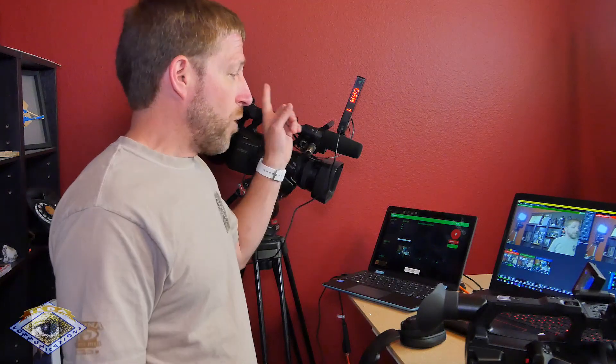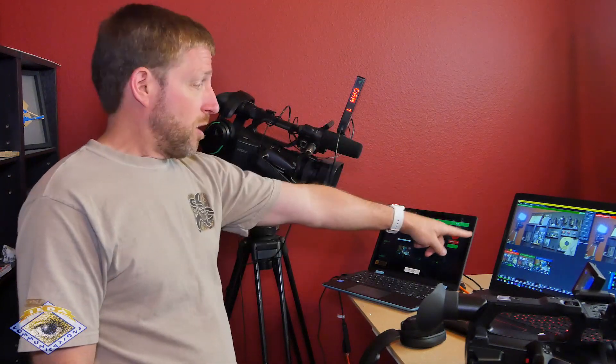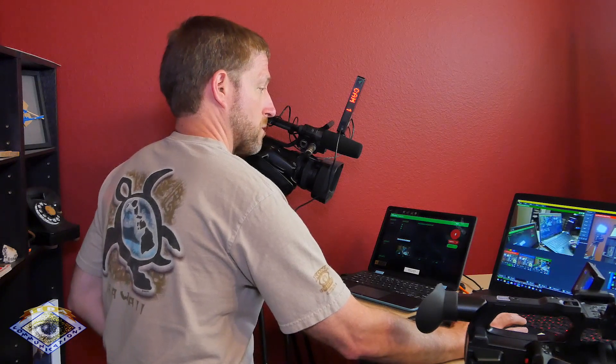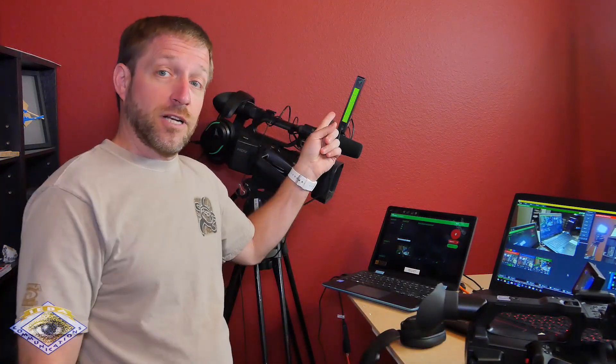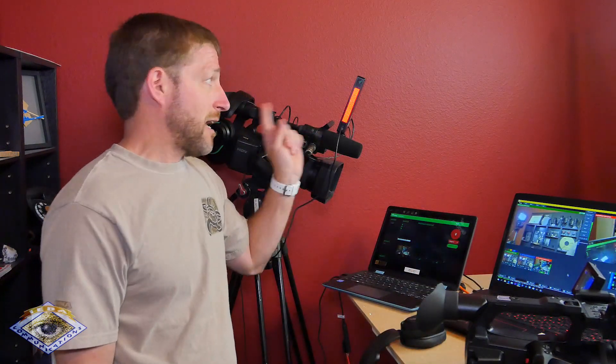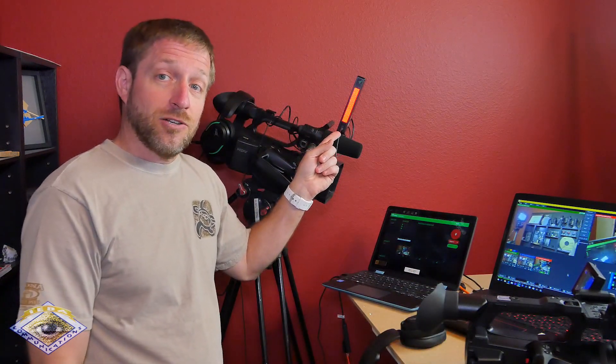In addition to that, when this camera is called up on my vMix and I put it in preview, it's going to tell me this camera is getting ready to be taken live, and then when I do take it live, you've got tally. So that is all happening over NDI.